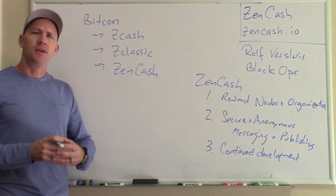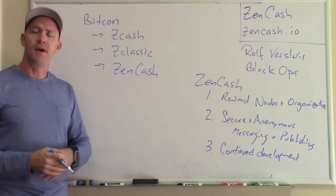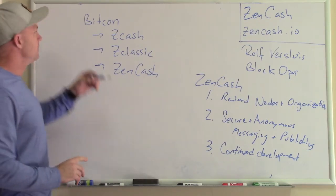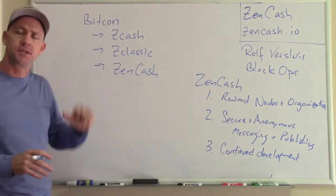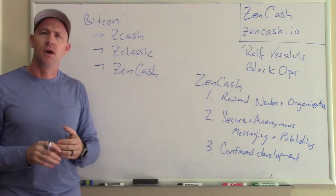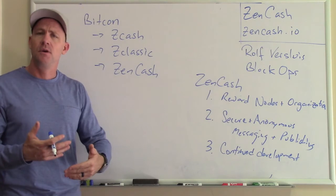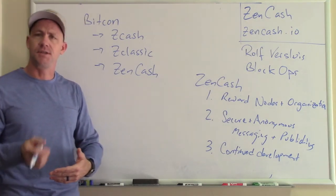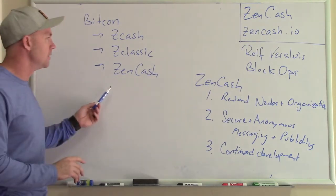I realized that there was a lot more that could be done with the Zcash technology, and that in order to do something like that it would require continued development and improvement over time. Zcash is set up to do that for the first four years and then kind of go on its own. Zclassic doesn't really have any method to contribute funds back to developers. So we looked at doing a new cryptocurrency based upon a chain split off Zclassic that would add some essential elements.